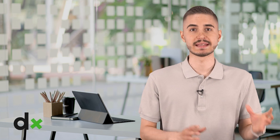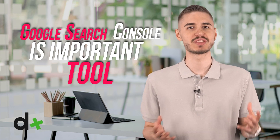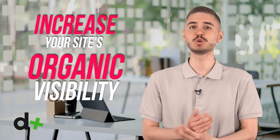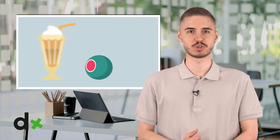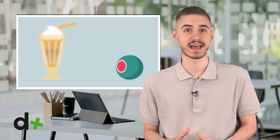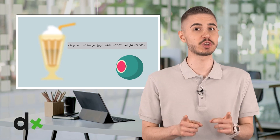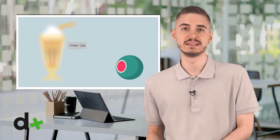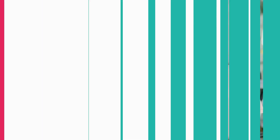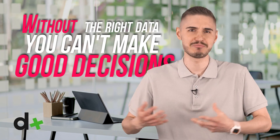Set up Google Search Console and Bing Webmaster Tools. Google Search Console is an important tool that provides you with invaluable information about your site's effectiveness, as well as a wealth of data you can use to increase your site's organic visibility and traffic. Bing Webmaster Tools is a similar platform that provides data and analytics for your search engine. These essential tools allow you to view search terms and keywords that users use to find your site in search results, submit sitemaps, detect crawl errors, and more. If you don't already have them, do it now and thank you later. Without the right data, you can't make good decisions.